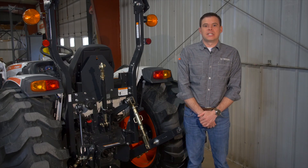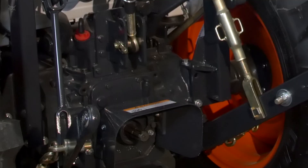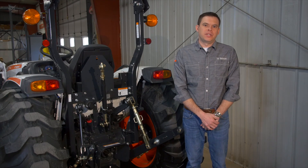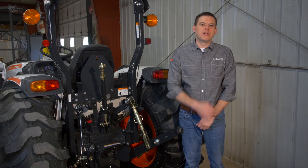The second option is the independent PTO. The independent uses a separate clutch pack, which allows you to flip a switch and engage or disengage the PTO while in motion — very simple and convenient. A good example of when you'd use an independent PTO is a post hole digger, where you're constantly turning the PTO on and off. With an independent system, you can do that without coming to a complete stop or depressing any clutches.